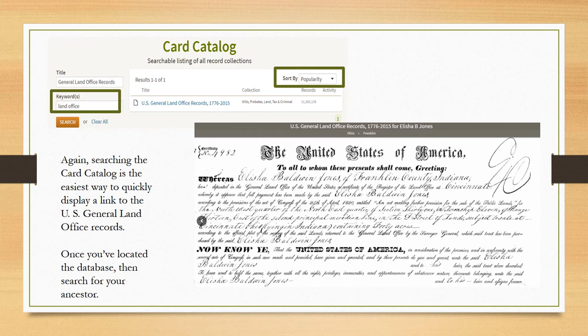So why look at the land office records on Ancestry when the GLO is available? One of the best reasons is that whenever you can search valuable databases from more than one search engine, do it — each may give you a unique set of results. From results on either or both sites, you can download the land patent and decide whether to order the full land entry case files from the National Archives. Searching the card catalog is the easiest way to quickly display a link to the U.S. General Land Office records. The example shown is of Elisha Jones, who lived in Franklin County, Indiana — his transfer record indicates the locality, full payment, date, property description, and assignment to Elisha and his heirs.